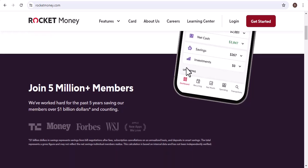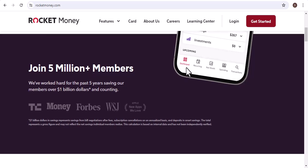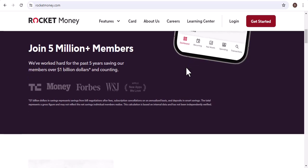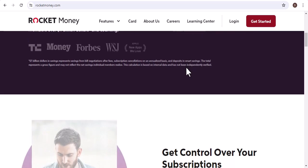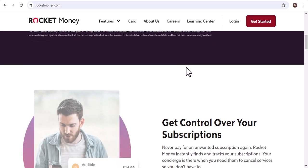Have you had a recent experience with Rocket Money refunds? Share your story in the comments below. And if you haven't tried Rocket Money yet, what are you waiting for? Sign up today and start saving money. Thanks for watching, and until next time.